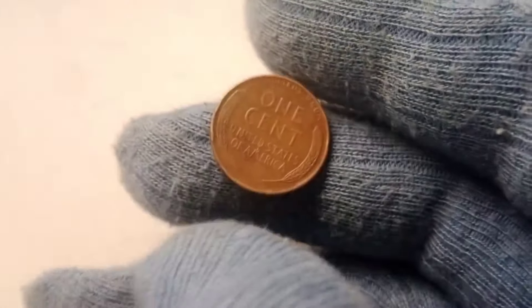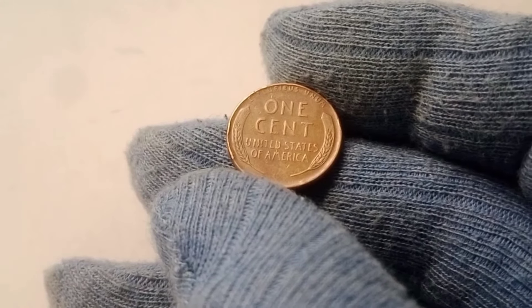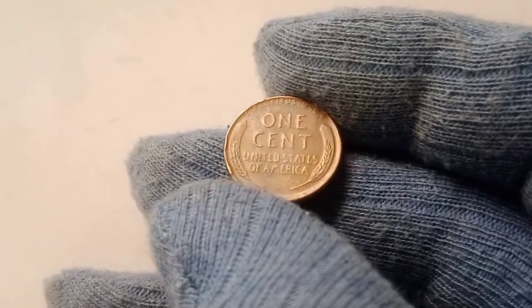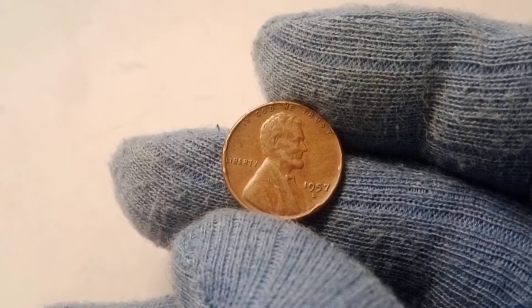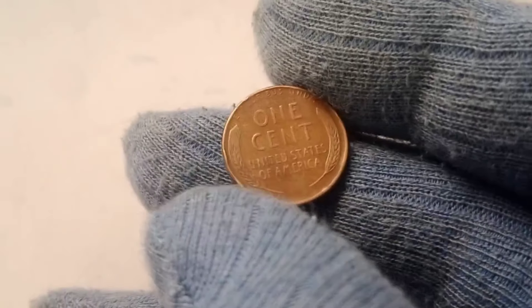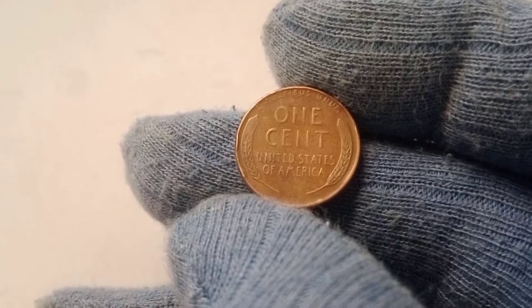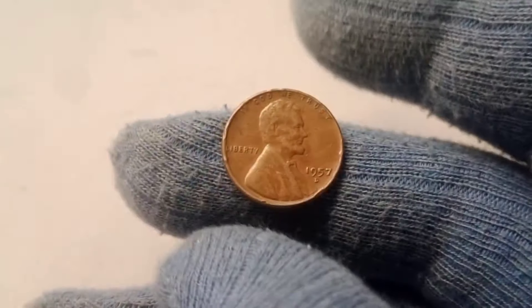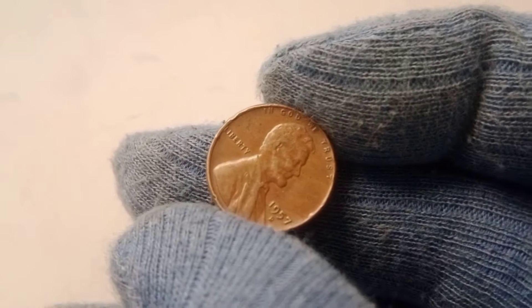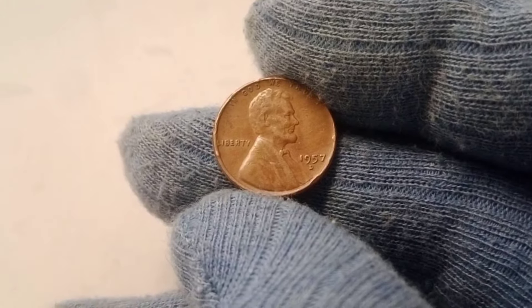The numismatic market, like any other market, is driven by supply and demand. When a coin like the 1957 D wheat penny appears at auction, the demand for it can vary depending on market conditions, the rarity of the coin, and the number of collectors vying for it. Auction houses like Heritage Auctions and Stacks Bowers have become go-to platforms for selling rare coins. In recent years, there has been a surge in demand for high-grade rare pennies, and coins that were once worth a few thousand dollars are now fetching prices in the six-figure range.